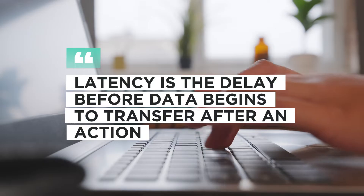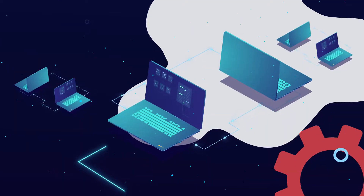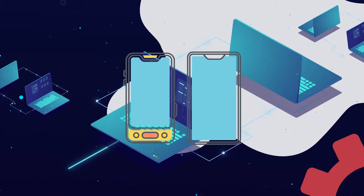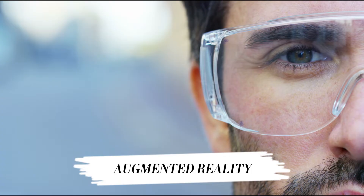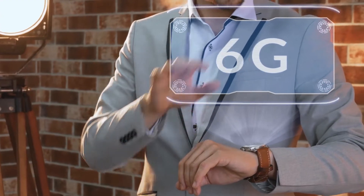Now let's talk about latency. Latency is the delay before data begins to transfer after an action. 5G reduced this to about 1 millisecond, but 6G is set to achieve sub-millisecond latency — basically instantaneous data transfer. This kind of response time could make technologies like augmented reality, virtual reality, and remote surgeries almost seamless, as if they're happening in real-time.